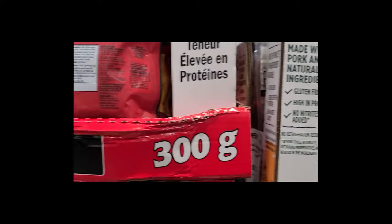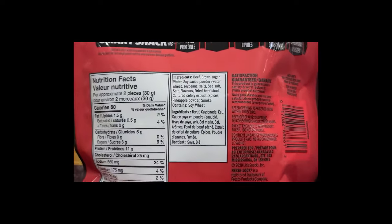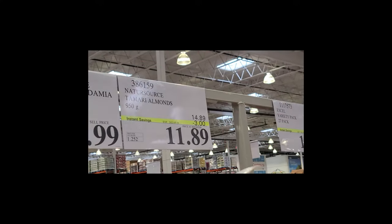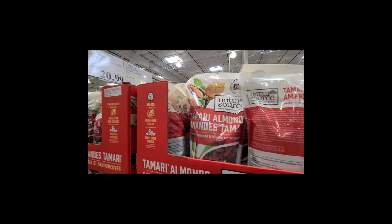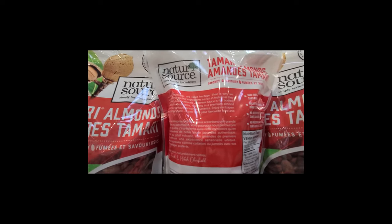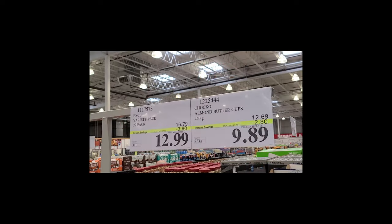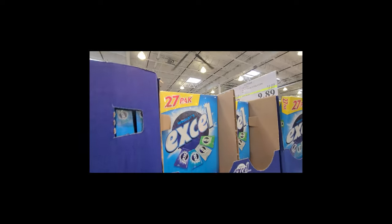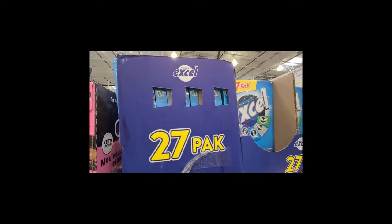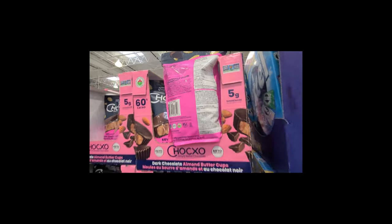Pepperoni sticks, teriyaki beef jerky on sale. Almonds — the Tamari almonds — have you tried those? I usually get the chocolate-covered ones. Almond buttercups, $2.80 off, as well as XL gum on sale. Those actually look pretty good — are they better than Reese's peanut butter cups? Leave a comment.